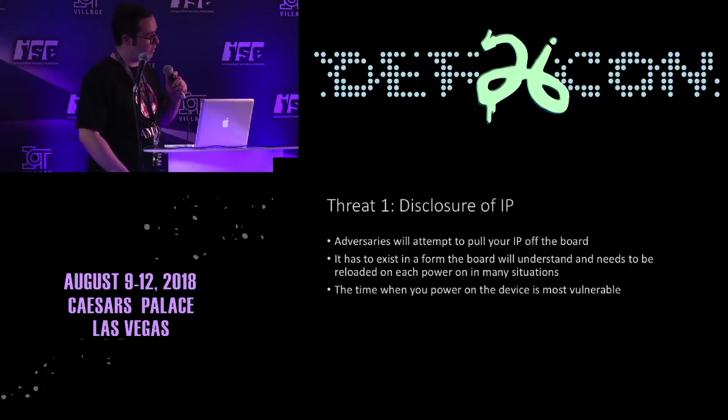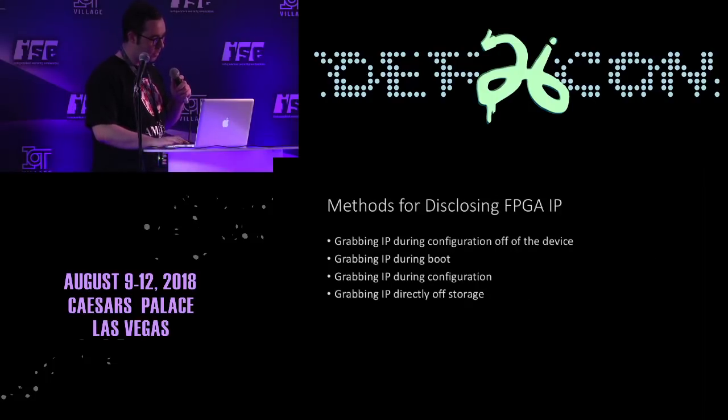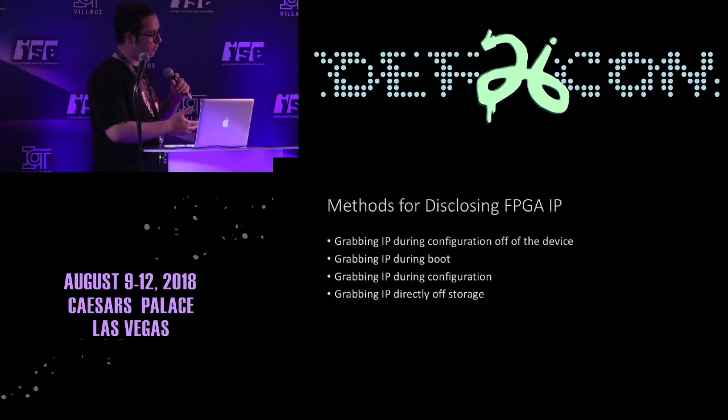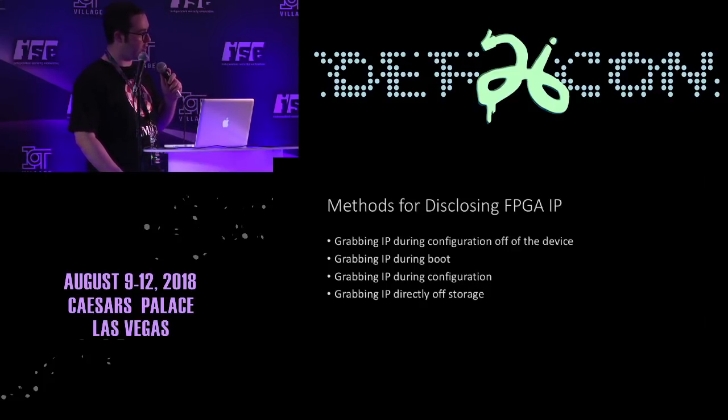How do we prevent people from disclosing IP from the FPGA chip? When we use FPGAs we have to keep our IP in a format usable on the device, be it SRAM or flash or whatever. We might look to grab it during configuration of the device — when the device is being flashed. A lot of FPGA devices are set up so that the IP is transferred from storage at boot time, and we might try to attack that. Or we might try to rip it directly off the storage medium itself.